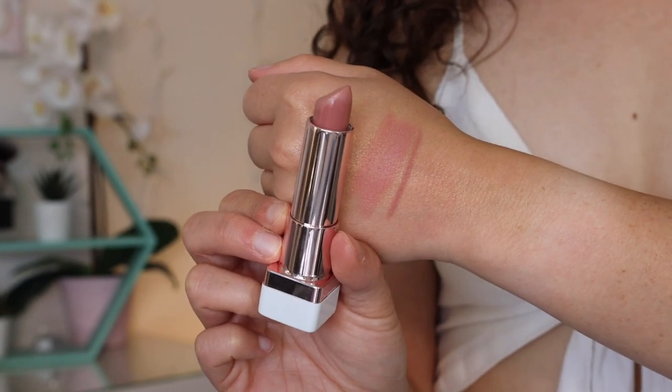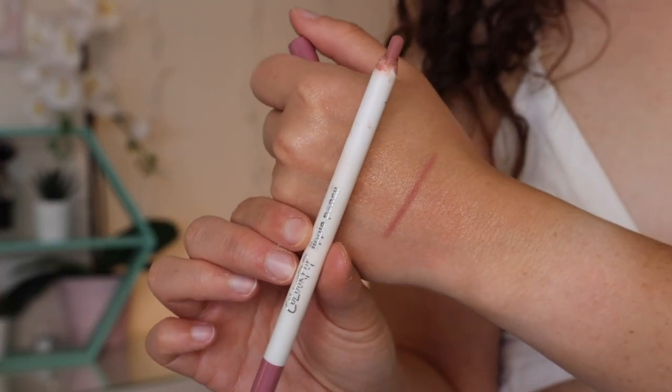Last item is lips. I'm using the Natasha Denona lipstick in the shade Beatrice — one of my all-time favorite lipstick formulas. She has the best color range. I have a little bit of ColourPop snap lip liner underneath. This look is so pretty!